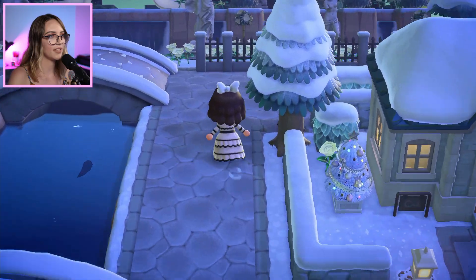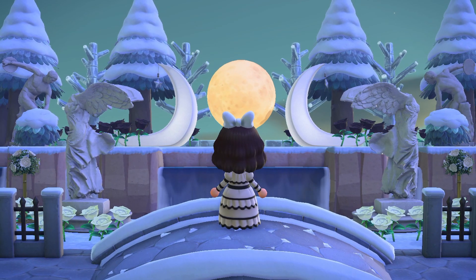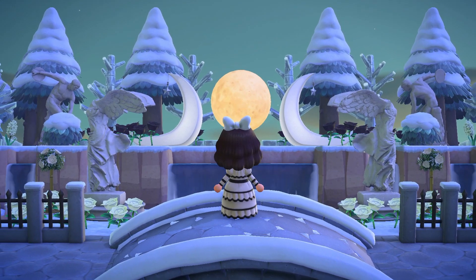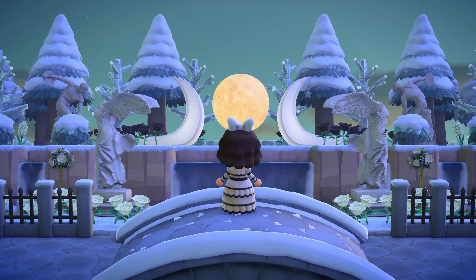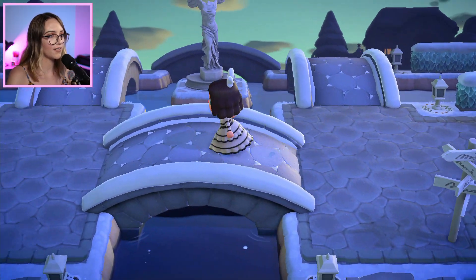Ooh, what's this little area up here? Looks like a good photo spot. This is so beautiful here, looking out over the bridge to the waterfalls. We've got some moon items, and again the statues and ice items. This is absolutely beautiful. I like how they've got that statue on its own little island there.